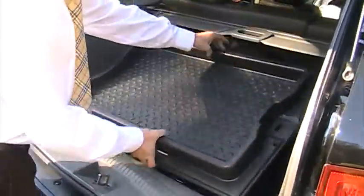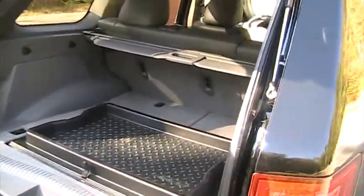Underneath here we have extra storage as well — if you'd like to flip it upside down. Got snow boots, cleats — you don't want dirty carpet — perfect.